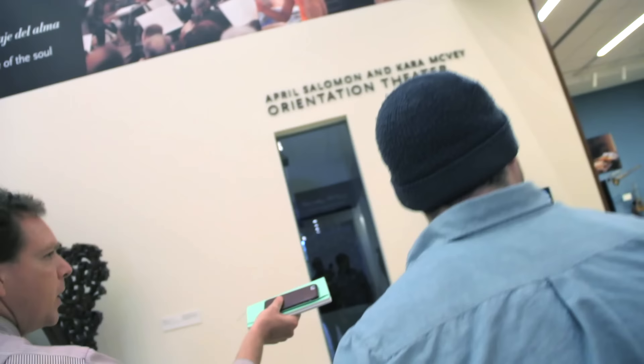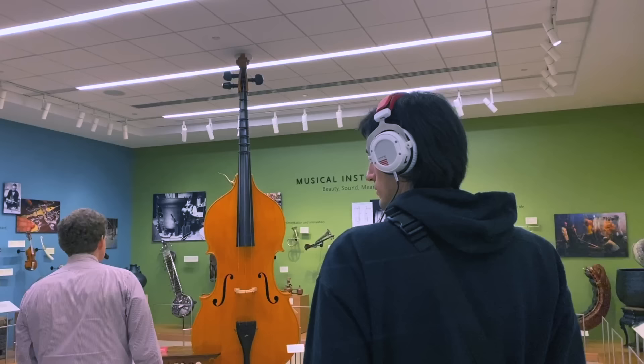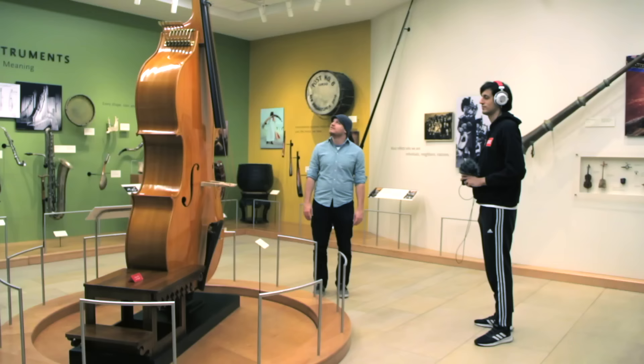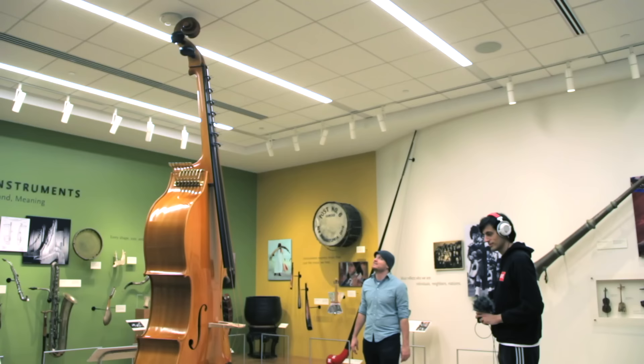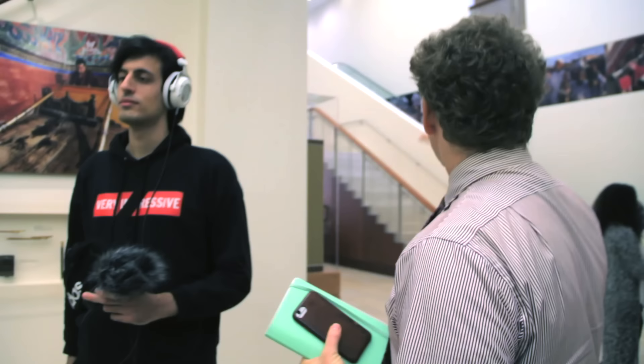We'll go down and get situated and get the octobass ready to go. Come around the corner to see the octobass. The frequencies are so low when you're playing it, it doesn't make much sense — it's just kind of a rumble. You can't really distinguish pitches when you're really up close and playing it. How low does this go? It goes down to C0, so 16 hertz.